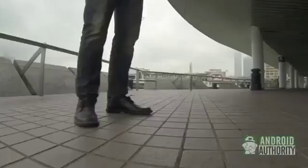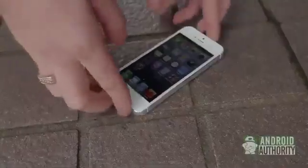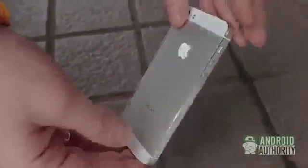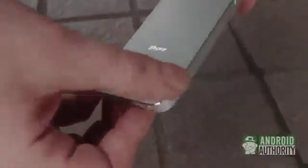Chest drop test, iPhone 5. The iPhone 5 is still in great shape — it's a really well-built device. Just a little bit of damage at the point of impact, but no cracking to the display.